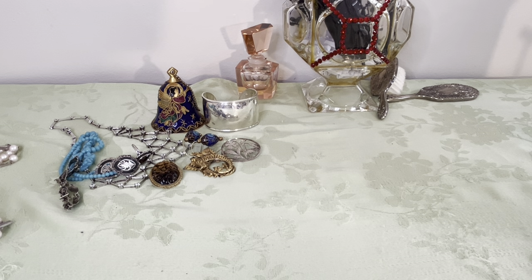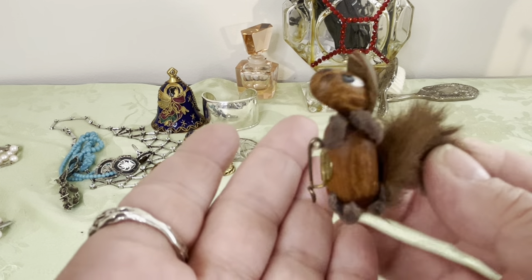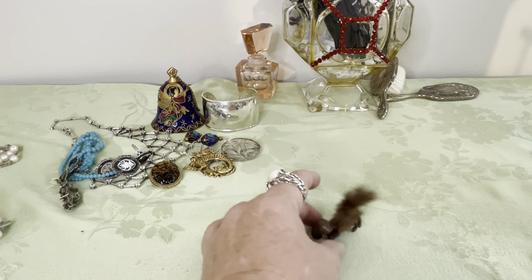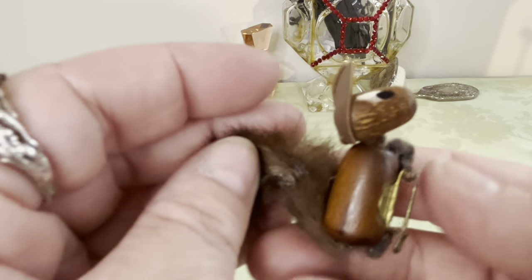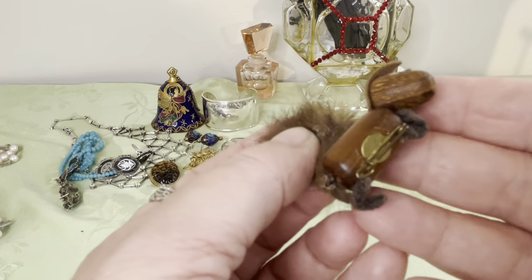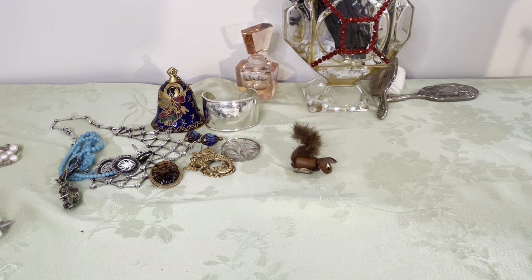He is absolutely amazing — he is wood and fur, he's a squirrel, and he can stand up! Little hand-painted eyes, wooden body, little pipe cleaners, and a fur tail — just absolutely adorable. This little vintage squirrel pin is absolutely marvelous.